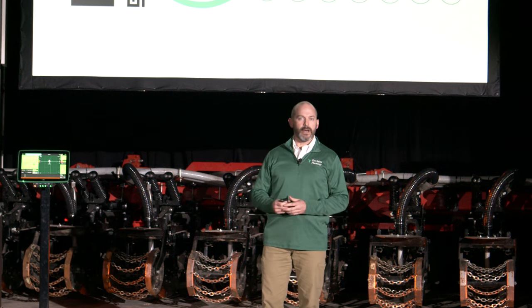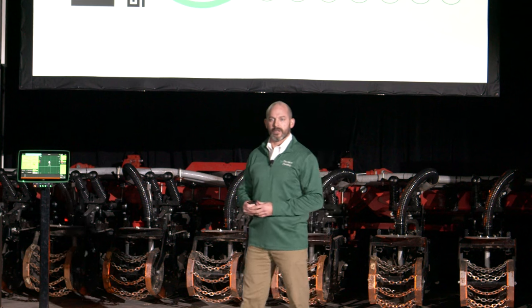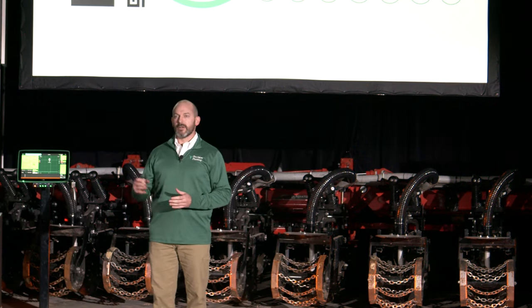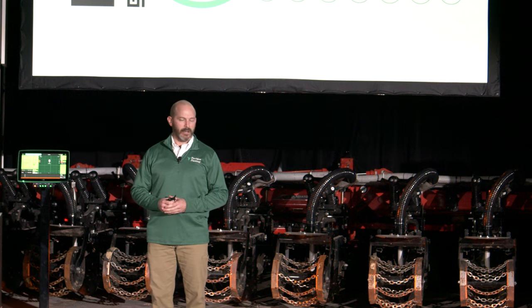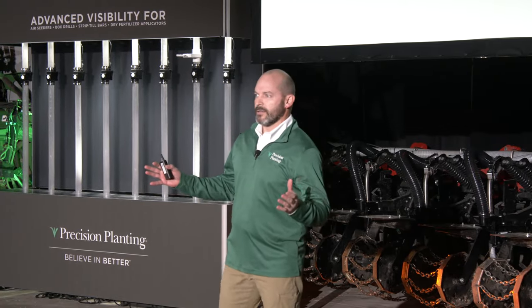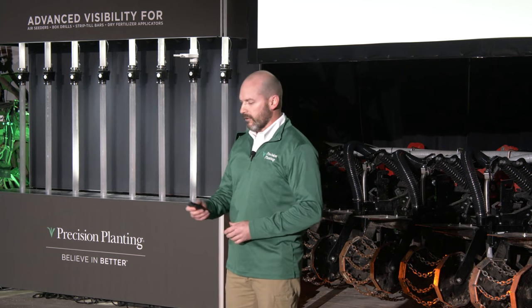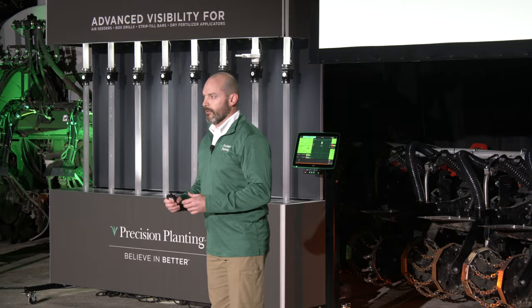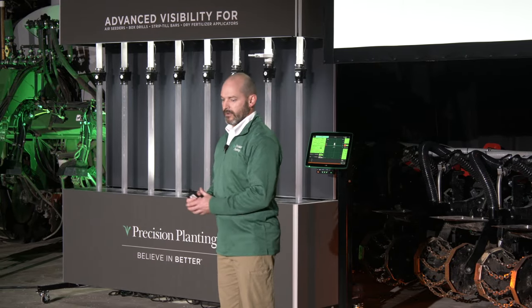This session is Banded Fertility for Every Pass. My name is Cory Moebauer, agronomist in the R&D department at Precision Planting. Also speaking in this session are Matt Morgan and Will Frank, both engineers at Precision Planting. We're going to cover all the opportunities on your farm to increase the efficiency of fertilizer so you can gain yield and profitability through placement and timing.